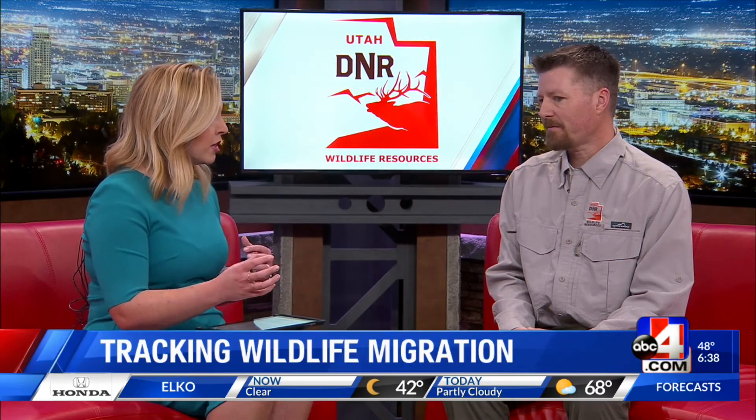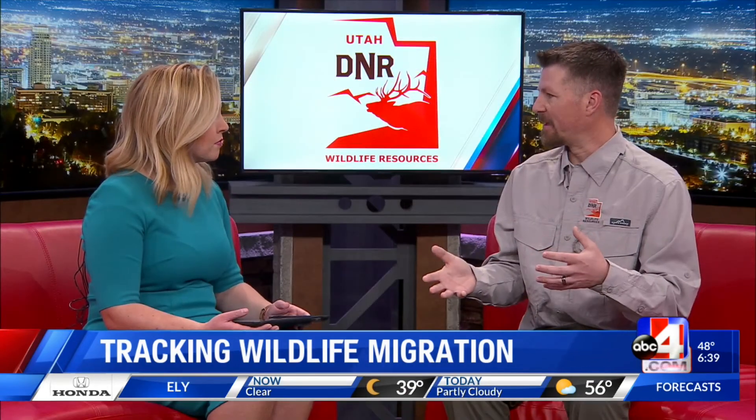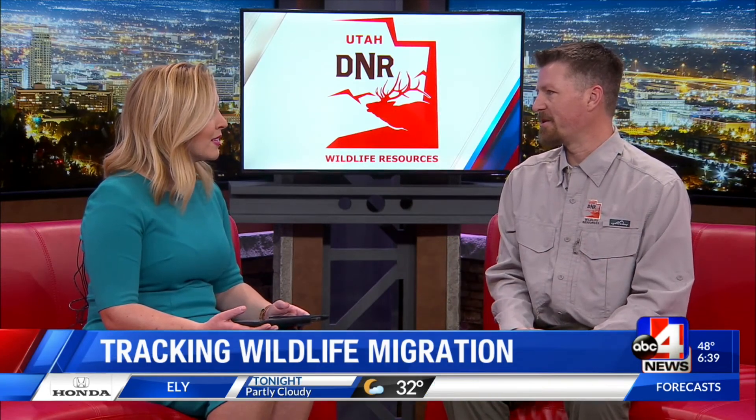We're obviously not tracking every individual animal. How many animals do you catch and attach a GPS to? In the past we were only able to catch maybe 30 or 50 animals in just one part of the state. Right now we're tracking thousands of animals throughout the entire state.